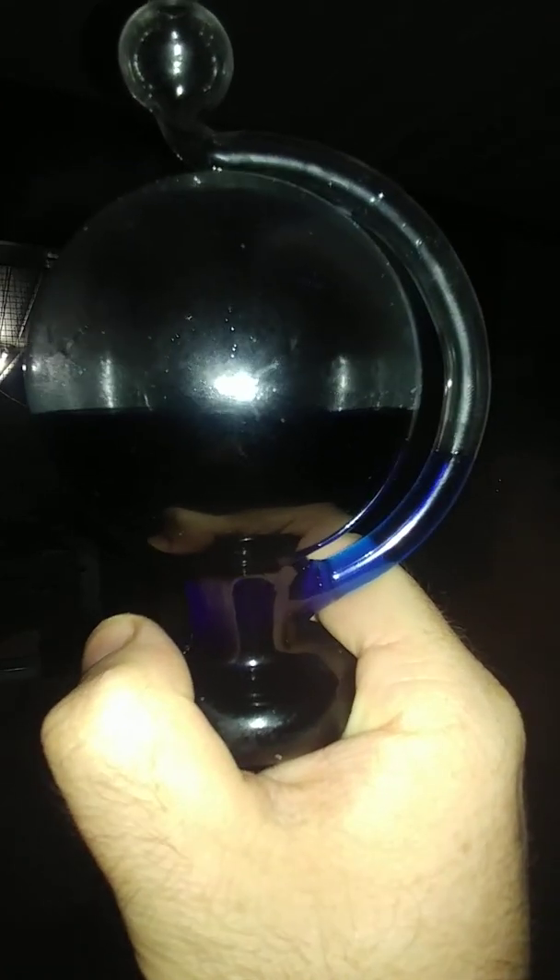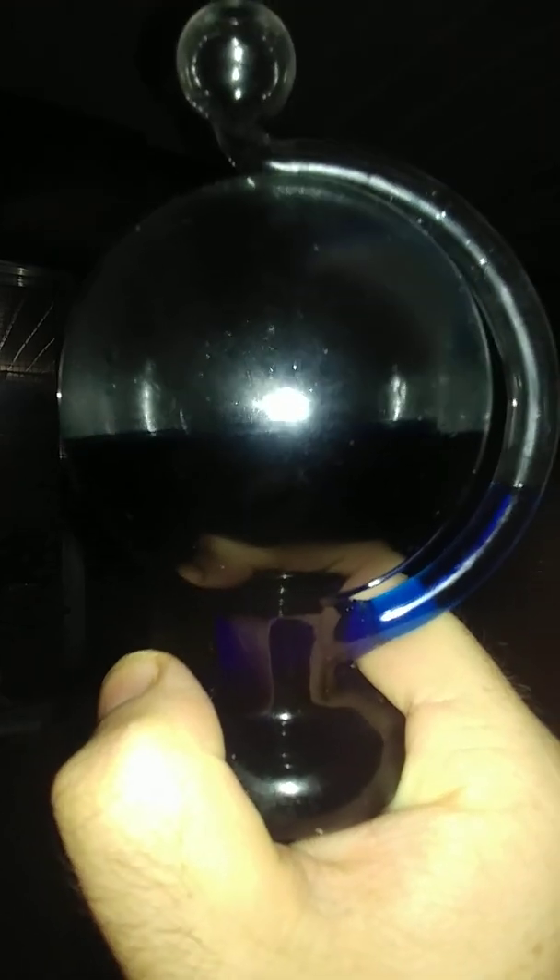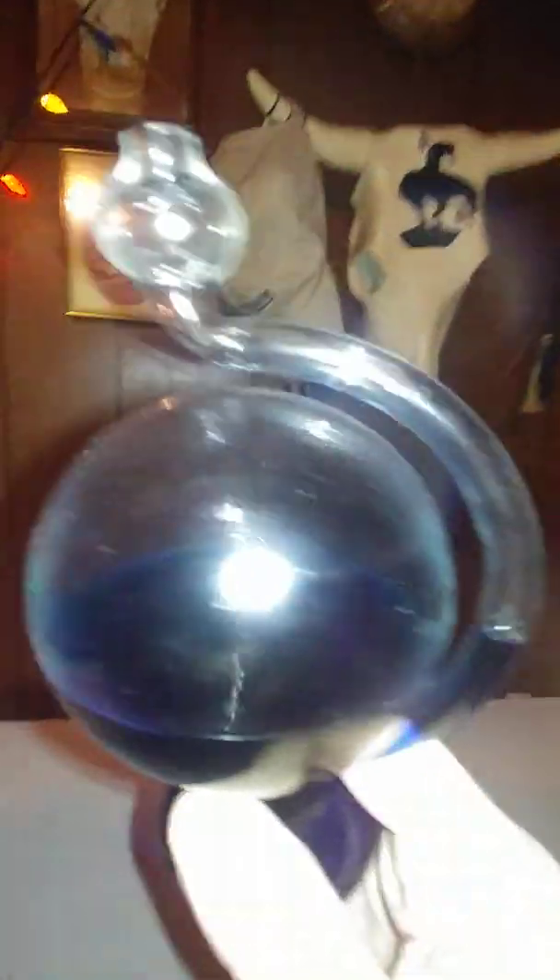Right now the liquid in the little spout is lower than the liquid in the globe, which is supposed to mean that the pressure is high. But as you'll see, as soon as I bring it in the house, it doesn't take long for the liquid in the spout to go up, meaning that the pressure in the house is a lot lower.